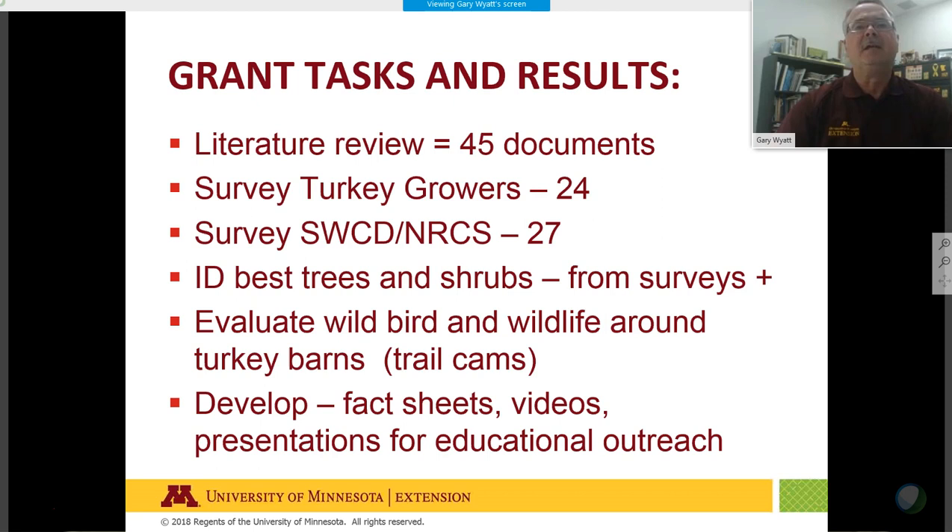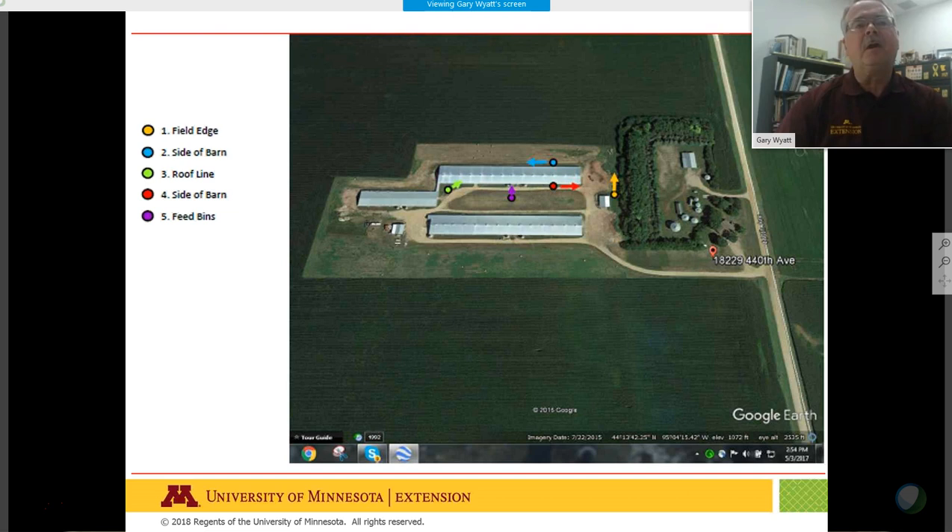We are identifying the best trees and shrubs from the surveys and other information across the state. We're evaluating wild bird and wildlife activity around the turkey barns with trail cams, and we'll develop fact sheets and videos for educational outreach to growers. We selected four farms as volunteers for this study.